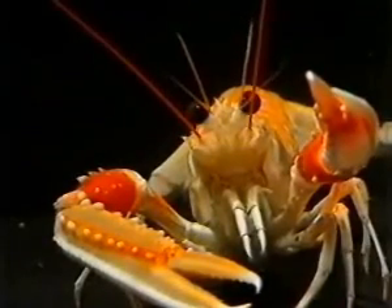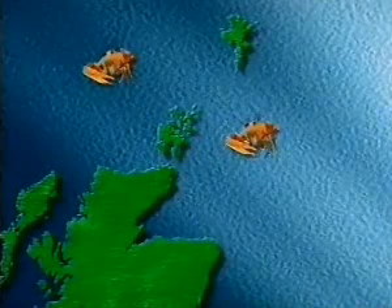Nephrops norvegicus, the Norway lobster or scampi — a valuable and plentiful resource in the fishing grounds around Scotland. But how many are there, and where are they?